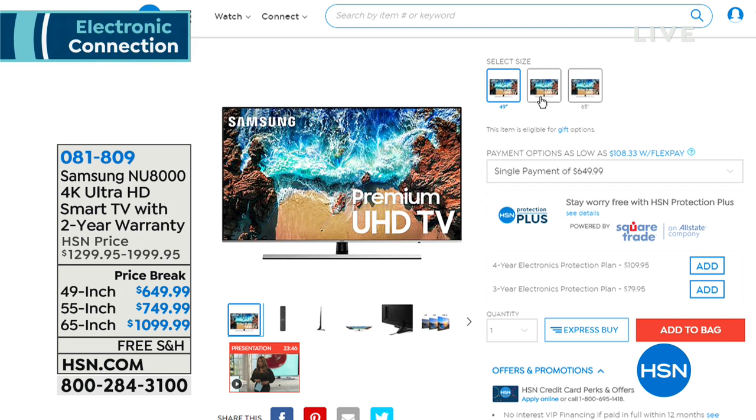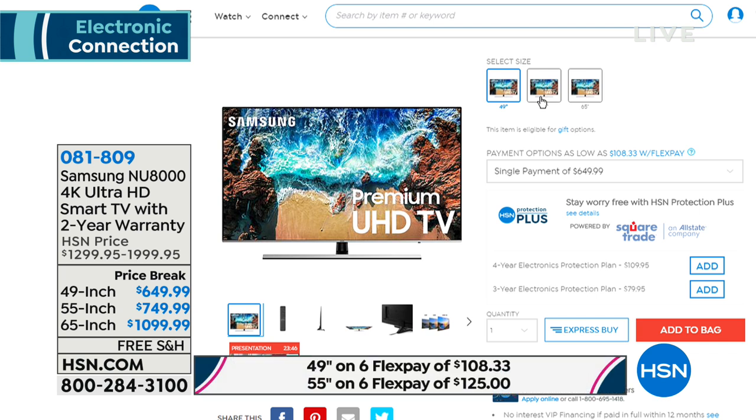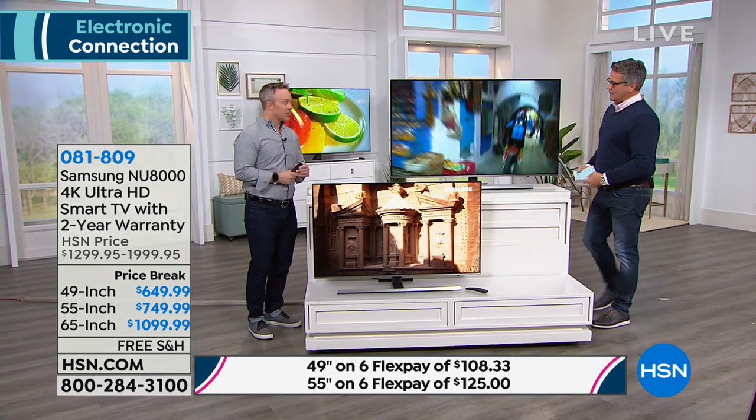It is free shipping and handling if you want to get it home. On traditional FlexPay, that's six payments of $108.33 on the 49-inch and $125 for the 55-inch. It's also available on 12-month VIP financing which would cut those prices in half with an HSN credit card. We're talking about premium ultra-high-definition TV — if you can afford it, you will not be disappointed when you get this home.